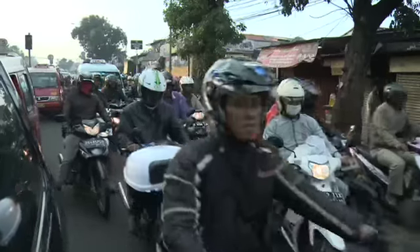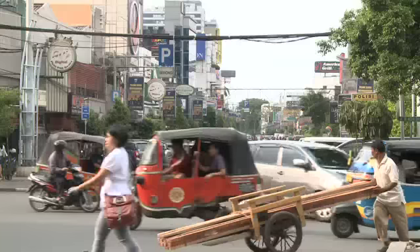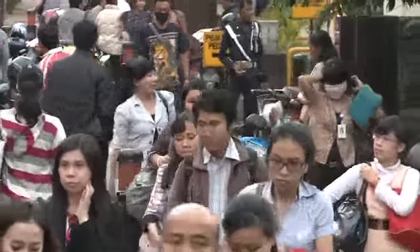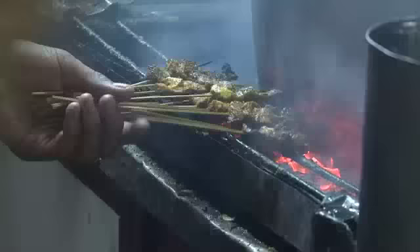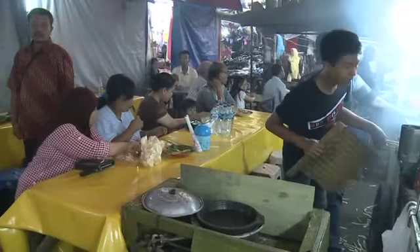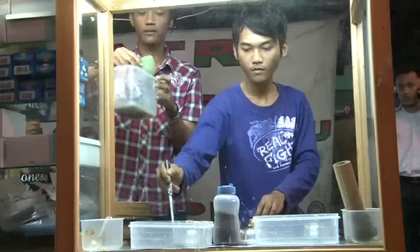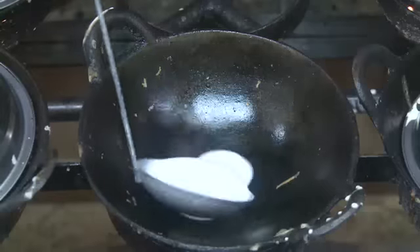Jakarta is a city on the move, a bustling metropolis with a growing population of over 12 million. Eating is a popular pastime in the country. But food should not only be tasty — it needs to be sufficient and safe.